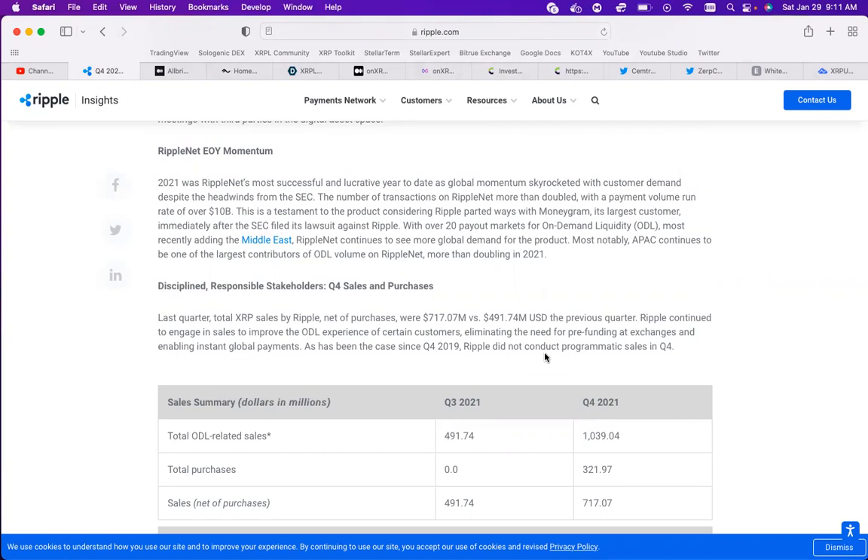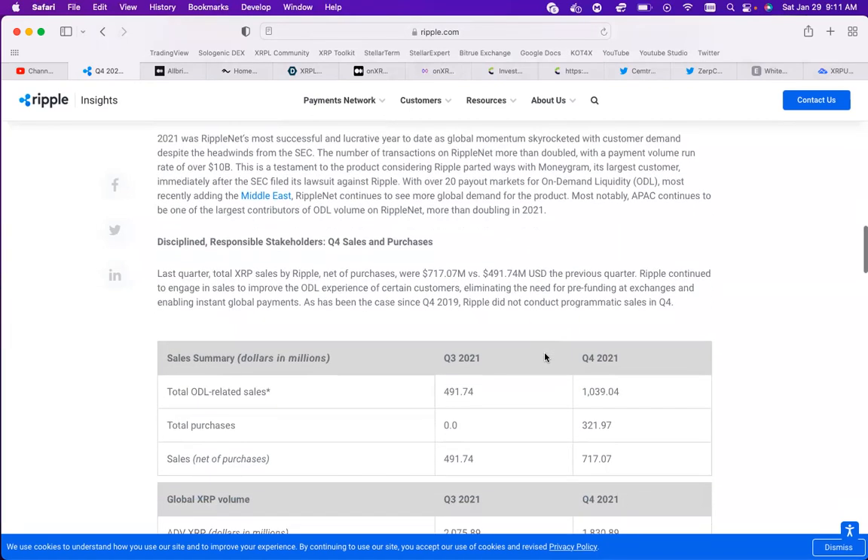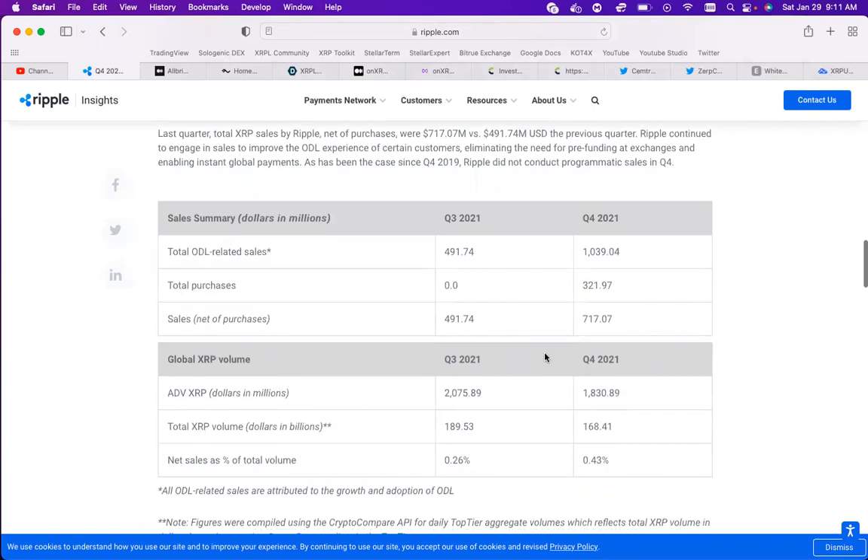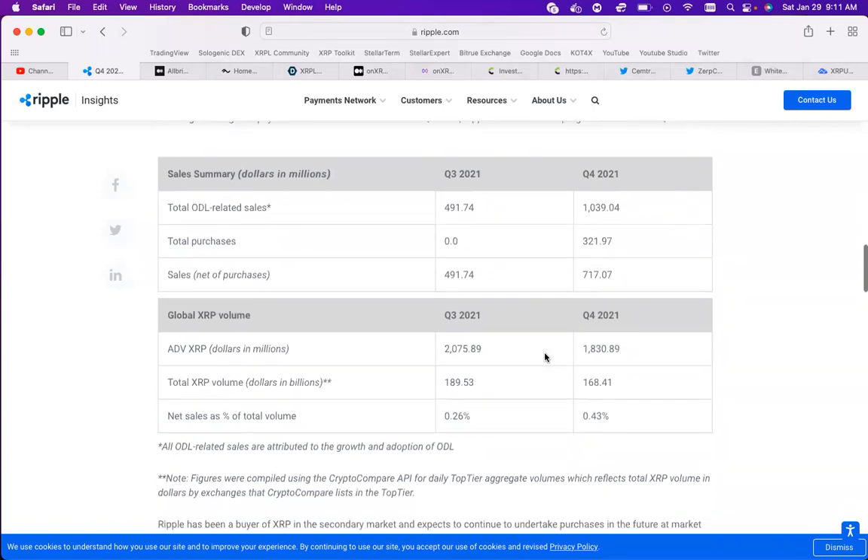With over 20 payout markets for on-demand liquidity, most recently adding the Middle East, RippleNet continues to see more global demand for the product. Most notably, APEC continues to be one of the largest contributors of on-demand liquidity volume on RippleNet, more than doubling in 2021. We can see the purchases of Ripple and their sales of XRP - a lot of money has been spent.